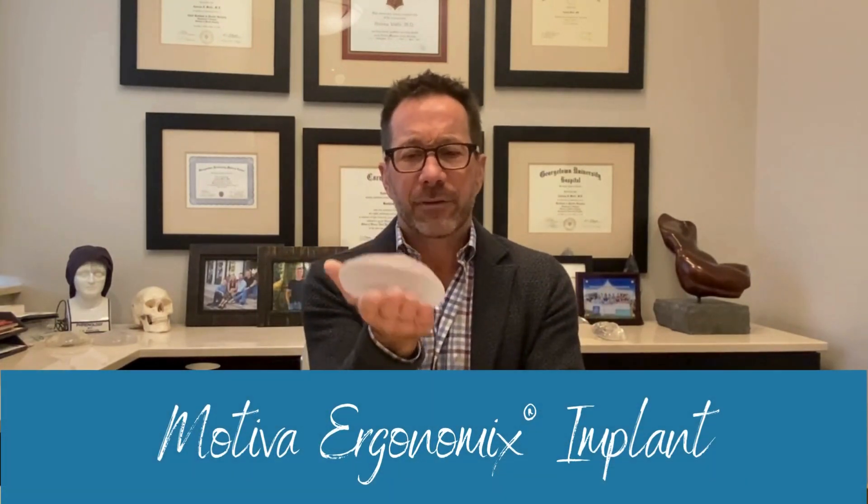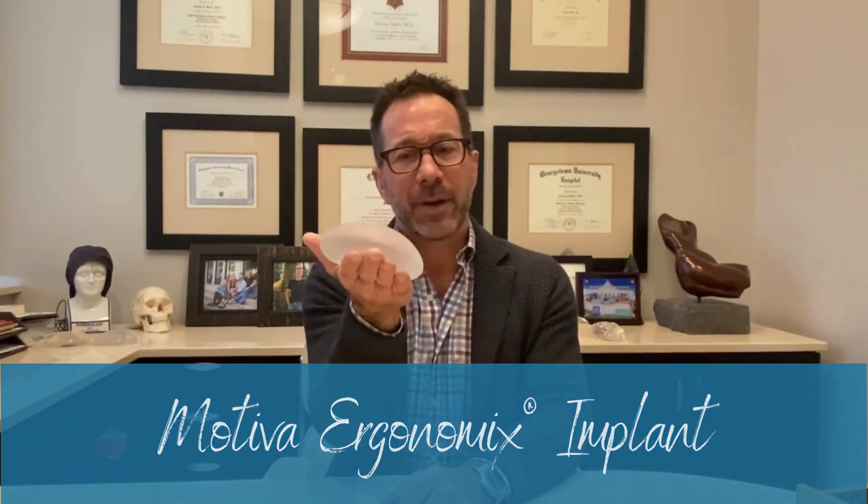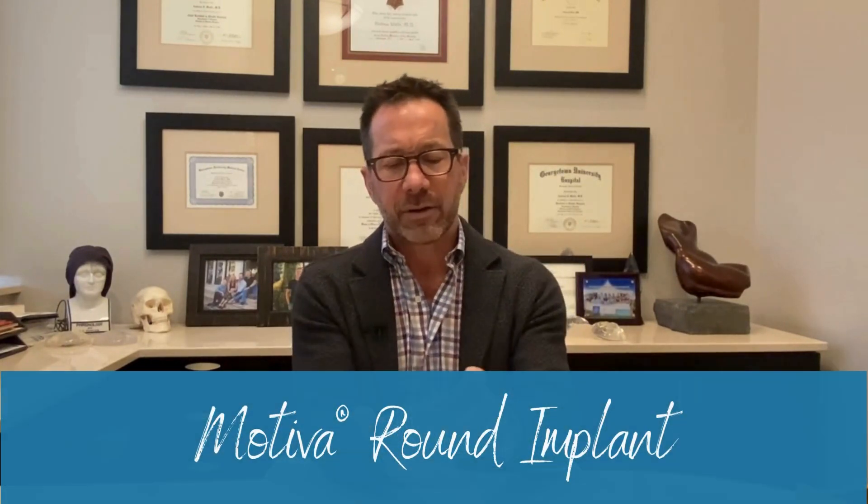The first implant is called the Ergonomix, and this is a slightly softer gel. You can see that you get a fairly anatomic shape when you stand this implant up, but when you lie it down, it looks nice and round and natural the way a real breast would. There is another device called the Motiva Round, which is less natural in its shape, and so it's going to provide a somewhat more augmented look and a more augmented feel.